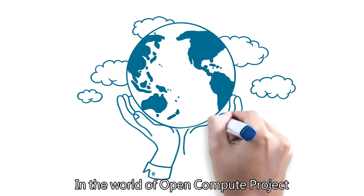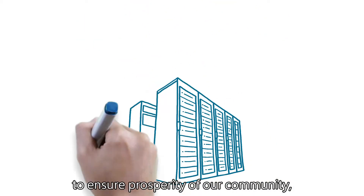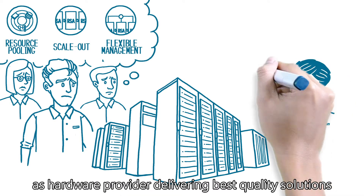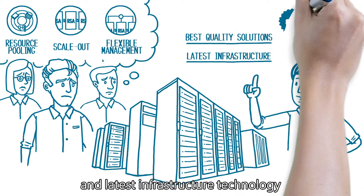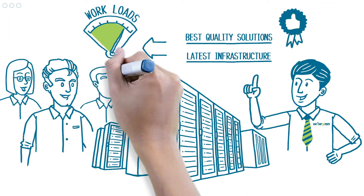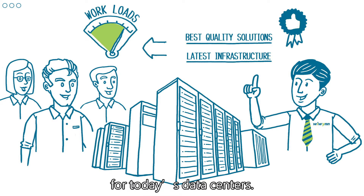In the world of Open Compute Project, where all the members are giving their hearts out to ensure prosperity of our community, WEWIN continues to show our commitment as a hardware provider delivering best quality solutions and latest infrastructure technology in the spirit of Open Compute, achieving highest level of IT optimization for today's data centers.